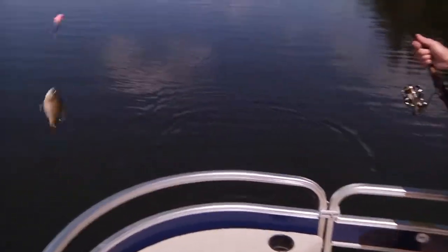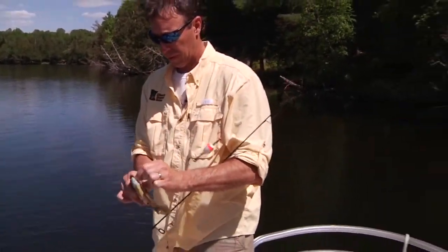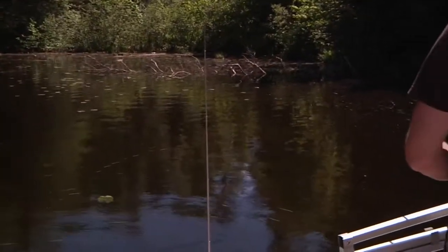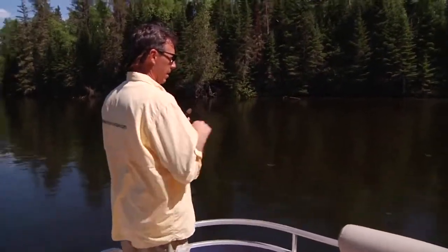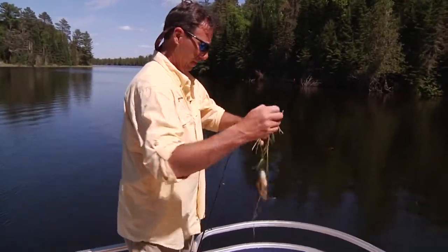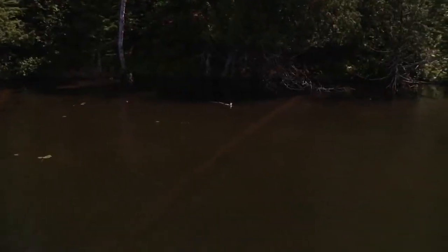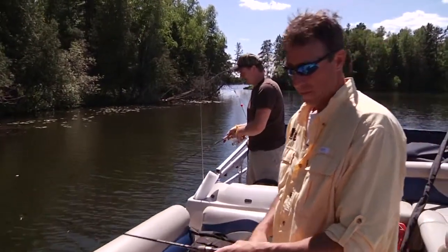Another little bluegill. It's starting to get a little bigger. That's a little better. Now they're getting there. Still not them big black ones yet though. Bluegill. Little salad with your fish. Nice size. Little guy again. We found the little guys. They sure like that shade. It's too small.